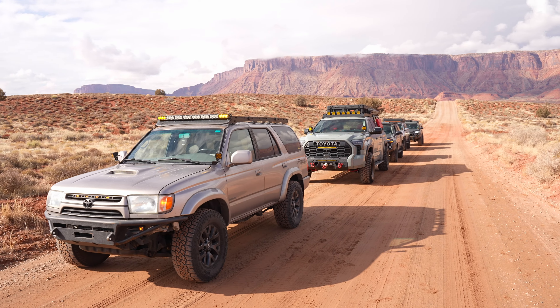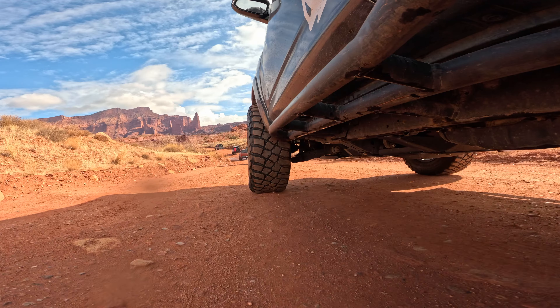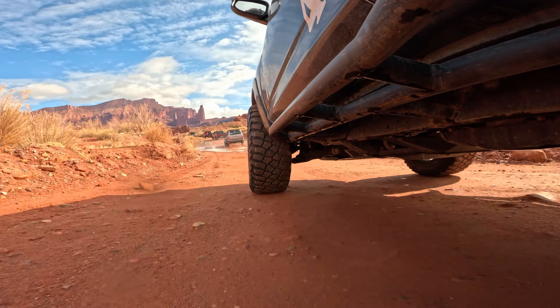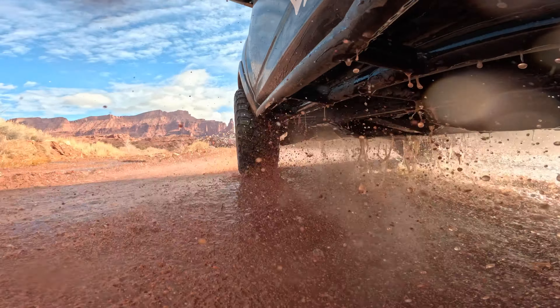A mile or so down the road, you will get to one of the many campsites in the area, so if you did want to camp here, you can. This is the official start of the Onion Creek Trail. Once you leave this first campground, you will drop down a small hill and cross Onion Creek for the first of about 17 times on this trail.